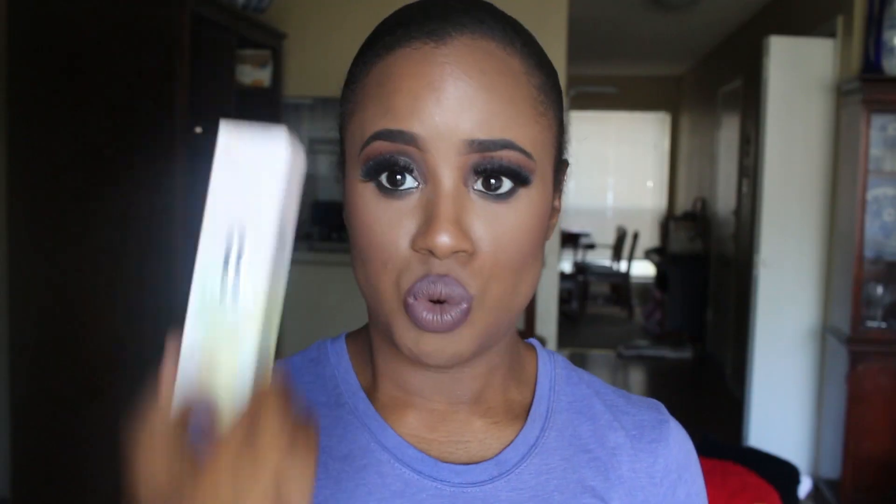The price point on this, by the way, is $27, $28. Really affordable for a department store foundation. It comes in a plethora of colors from the deepest to the lightest. There are several shades darker than my complexion, so there should be a shade for you. They do have a very, very good range of shades.